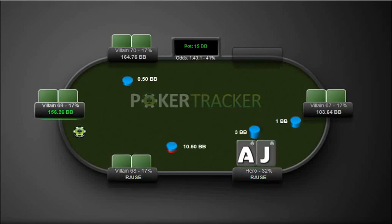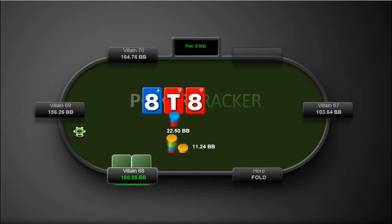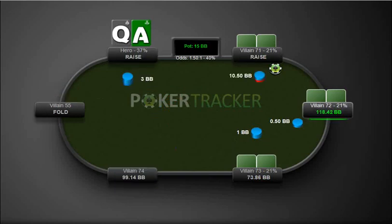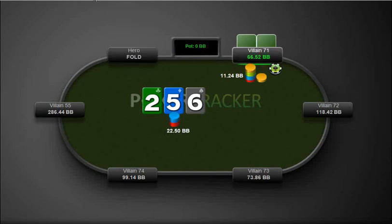Here we have ace-jack, we get three-bet there from the cutoff which we call. This one here, we'll just check and fold it. Here we have ace-queen and we call a three-bet. This hand we don't really flop anything — he bets with no draws or anything, so it's easy to fold.